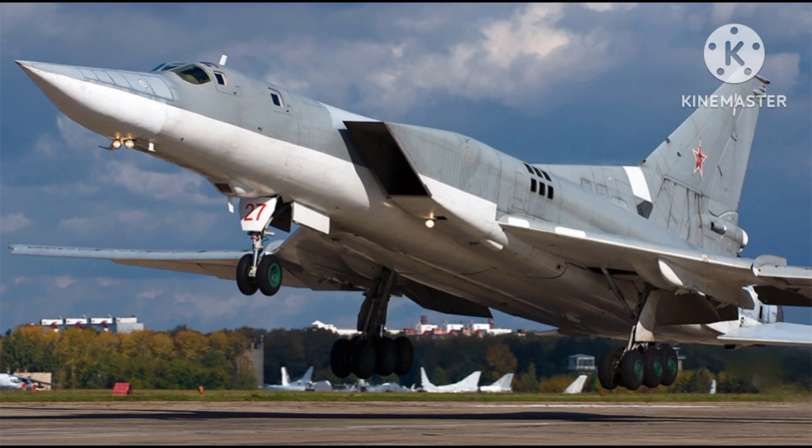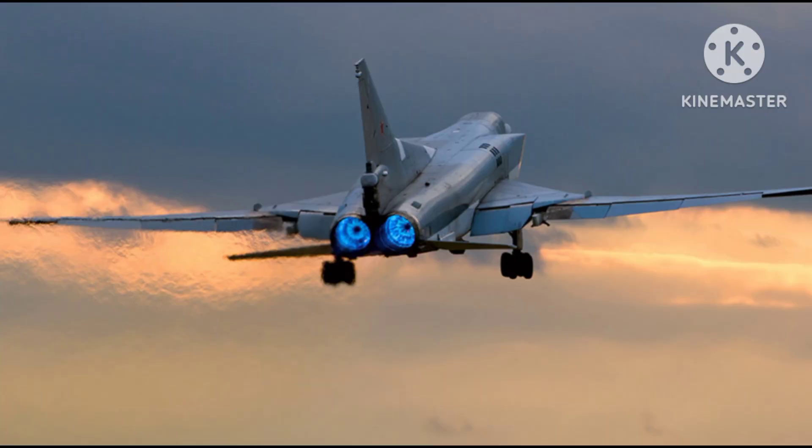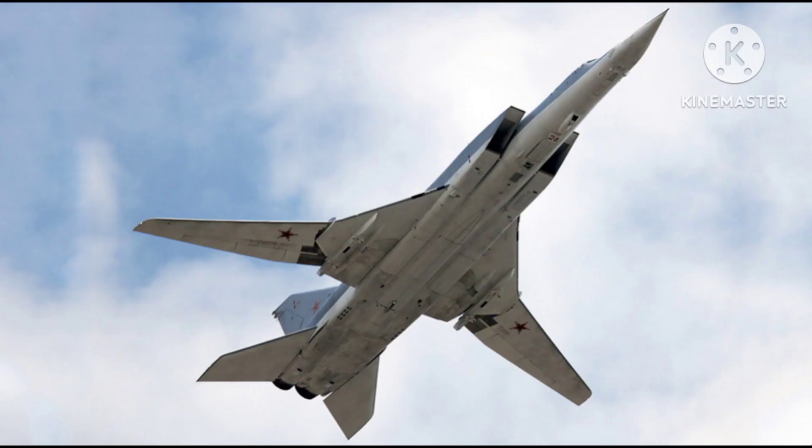In addition to its strategic bombing capabilities, the Tu-22M also has a secondary role as a maritime strike aircraft. It can carry a range of anti-ship missiles, making it a significant threat to naval vessels. The Tu-22M's ability to strike targets at long ranges while flying at high speeds makes it a challenging platform to defend against.